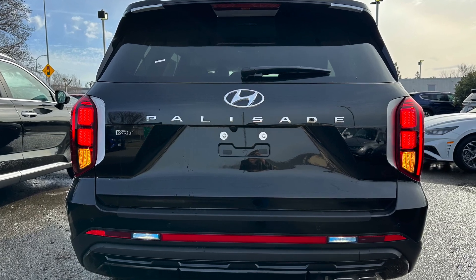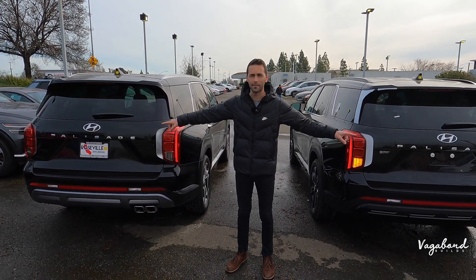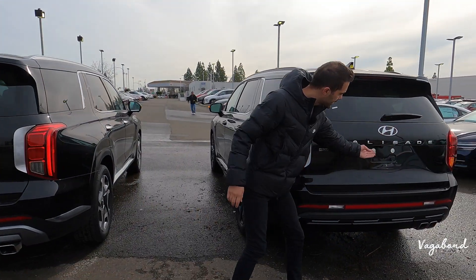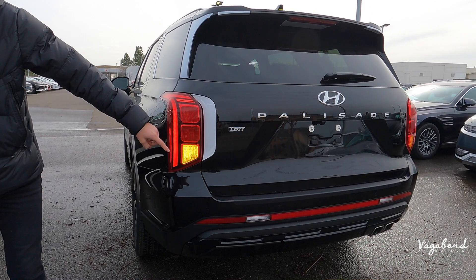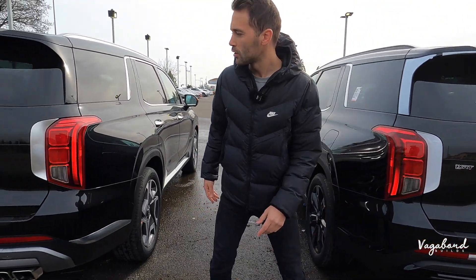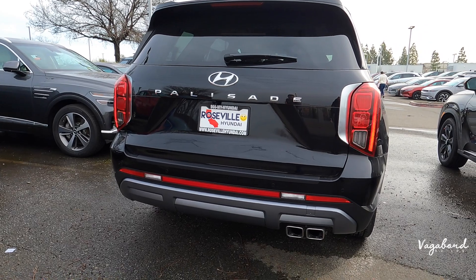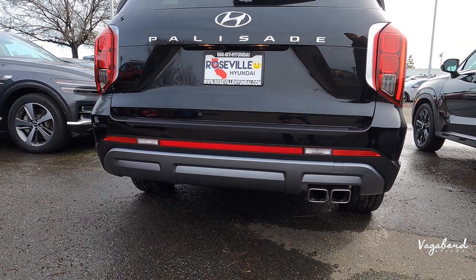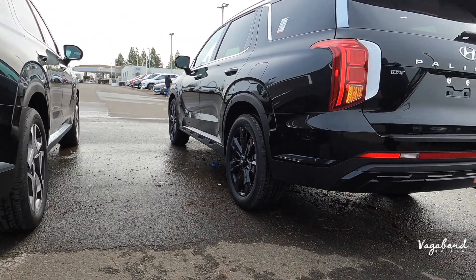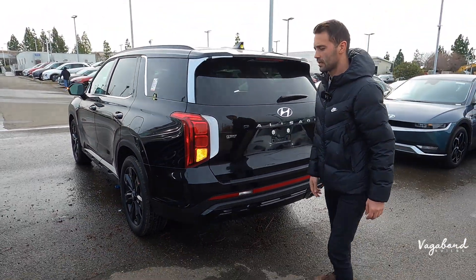On top, the Limited has metallic silver roof rails while the XRT's are blacked out. At the rear, both get backup cameras above the license plate, and both have rear bumper sensors. Lighting is essentially the same — the XRT has an 'XRT' stamp to identify the trim level, while the Limited just says 'Palisade.' The lower bumper fascias differ in color: a matte gray on the Limited versus a black paint finish with matte black plastic on the XRT. Both feature dual-tip exhaust.